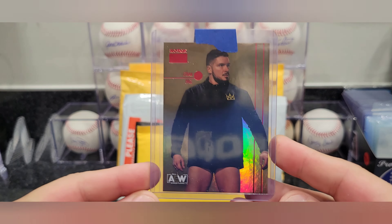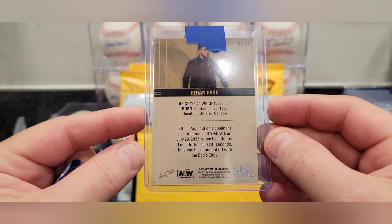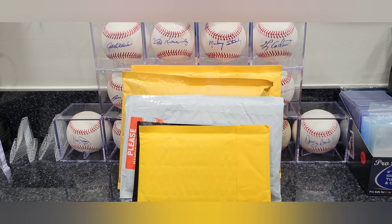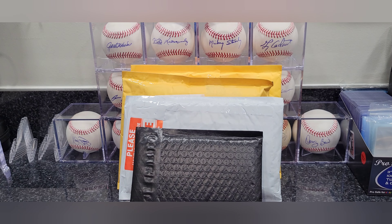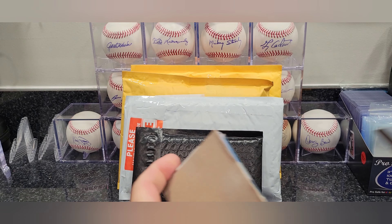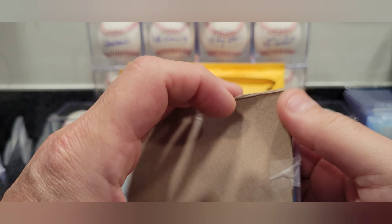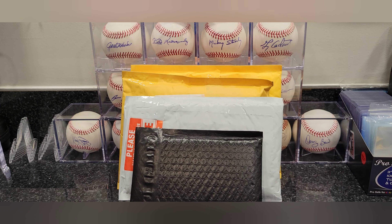Alright, looks like we got a Skybox Metal card — Ethan Page. Let me get this tape up. I think that is the gold version — there you go, gold Skybox. This is 2023 or 2022, they just came out recently, a little delayed.